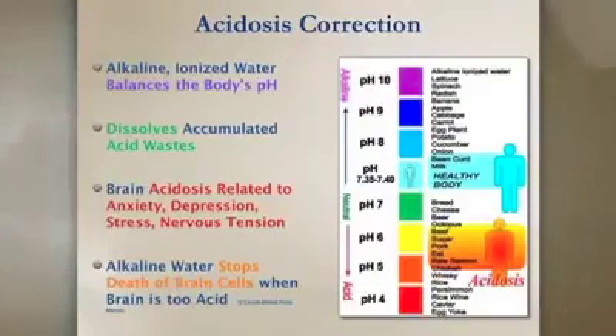If you have stress, anxiety, or fear, you are going to be producing acid, and it will show in your urine pH. But alkaline water will stop, per research, the death of brain cells when the body or the brain is too acid, which to me is a phenomenal factor.